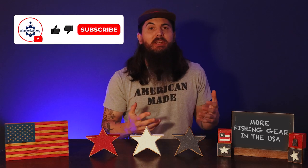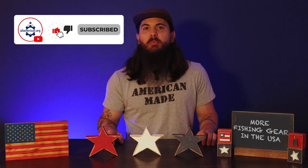What's some of the other fishing gear that's made in the U.S. that you'd like to shout out? Let me know in the comments below. Let me know if you have any questions as well, and as always, thanks for supporting your country and shopping American-made. See y'all next time.